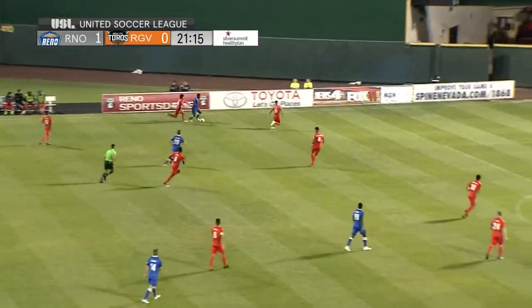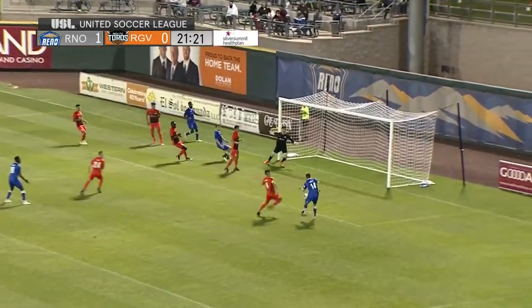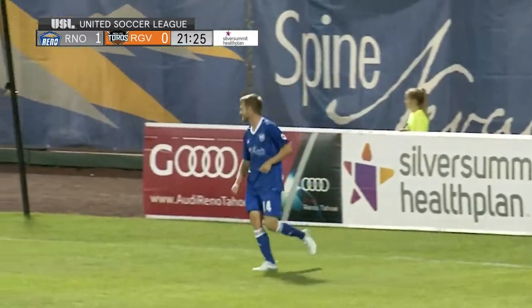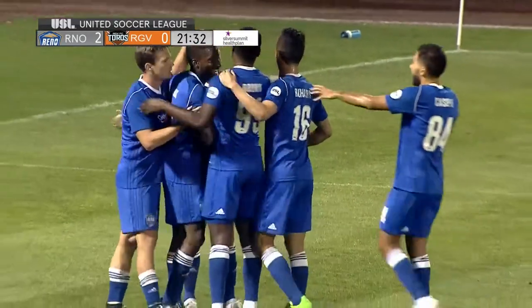This is a top-10 defense in the USL. The Toros come in having allowed only 36 goals this year. Another chance for Reno — Chris Weehan off the post and in. Weehan makes it 2-0 Reno, and RGV fall asleep on the far post once again.